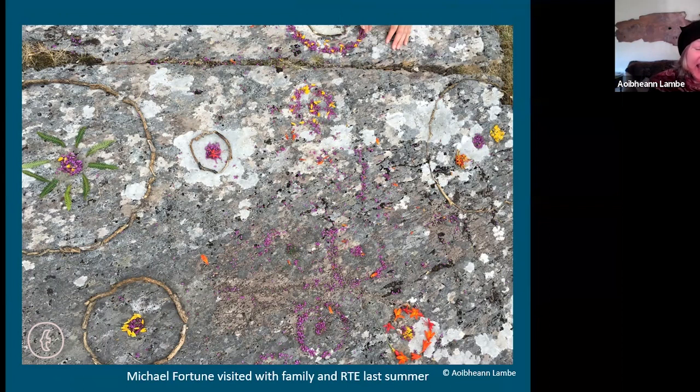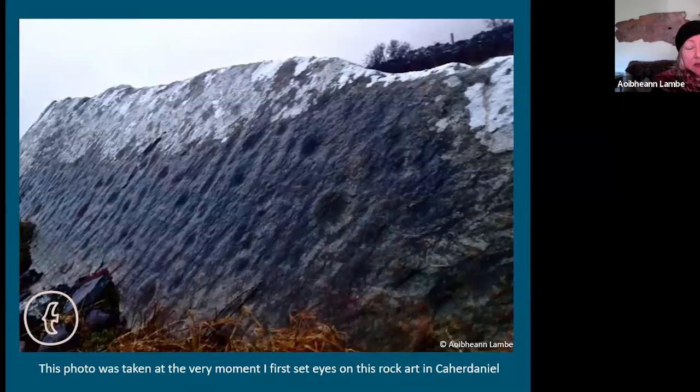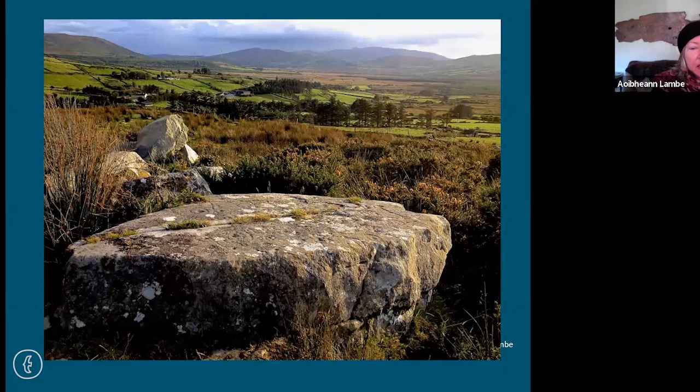Michael Fortune at Folklore.ie has discovered rock art himself — it's amazing how people with any kind of interest often find things because they're more tuned in. His children came to visit the Lists rock art on a really dull day when they couldn't see anything, so they put beautiful flowers and petals around the marks — a nice idea of how rock art might have been used in a way that isn't visible in the record today.